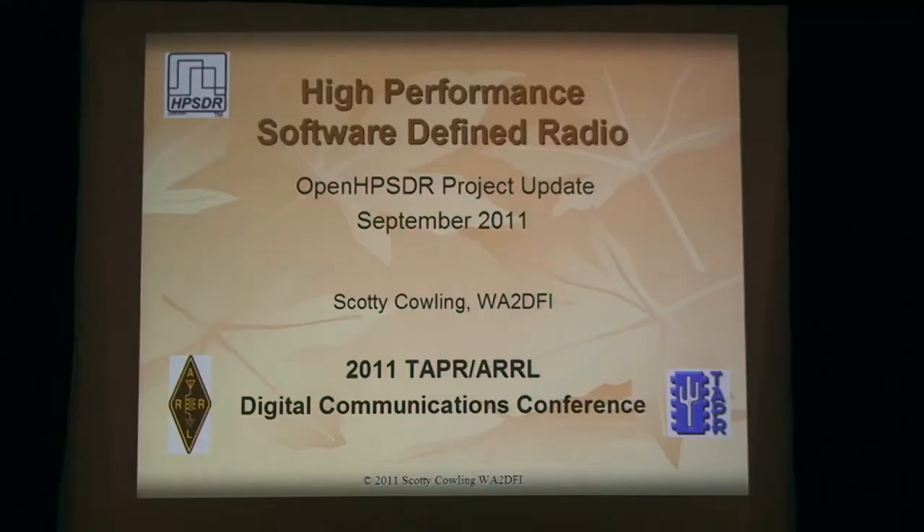Great, on time — 9:45. What I'd like to do is make an introduction to the first talk of the 2011 DCC. We've got Scotty Cowling, WA2DFI. He's going to give us our high performance software-defined radio update. And there's an advantage to being the first one up because for the first 45 minutes you're the best speaker at DCC.